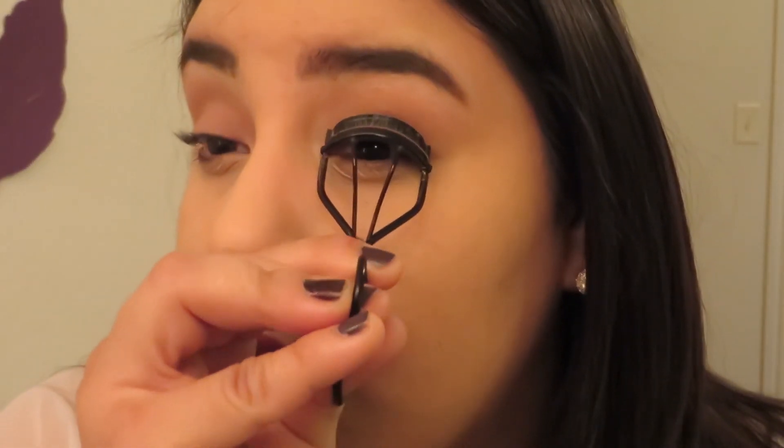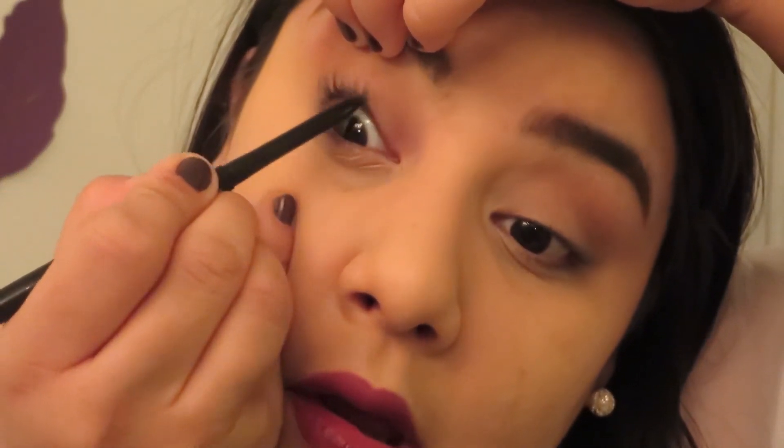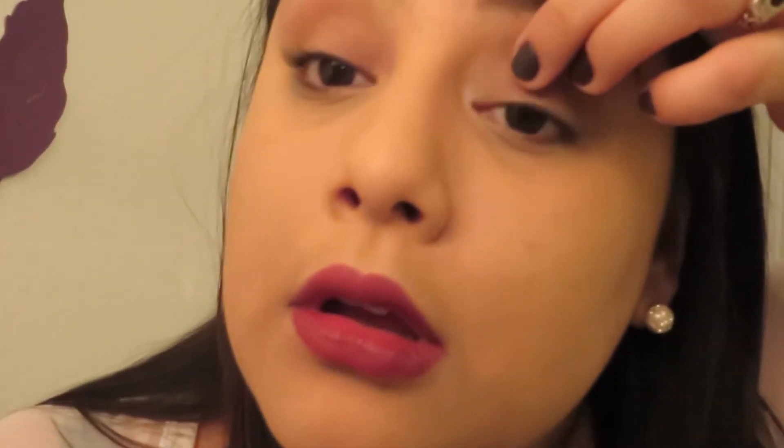Now we're going to finish the eyes. I'm going to curl my eyelashes with my Revlon eyelash curler. Now that they're all curled, I'm going to do my waterline with the Maybelline Eyeliner in Unstoppable in the color Onyx, which is basically black. Now that my eyes are tight lined, I'm going to add my mascara — this is the Maybelline Lash Stiletto in Blackest Black.